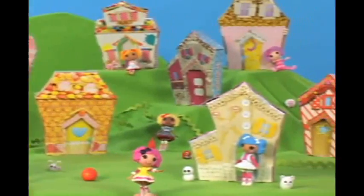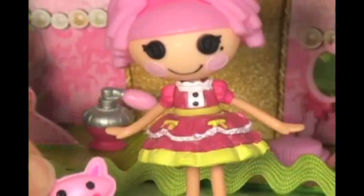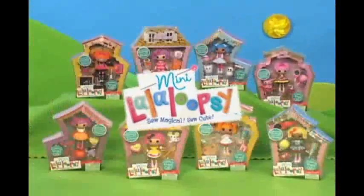Join a world of magic, imagination, and fun. Mini La La Loopsie — so magical, so cute.